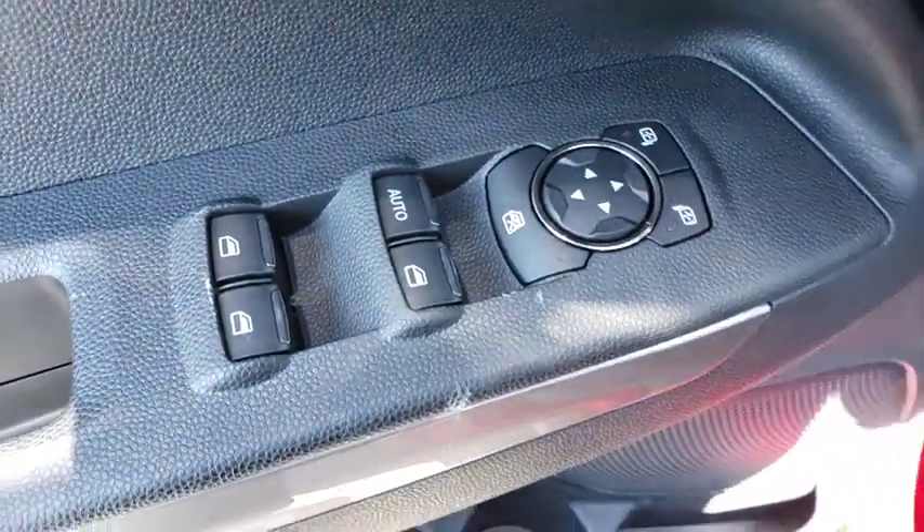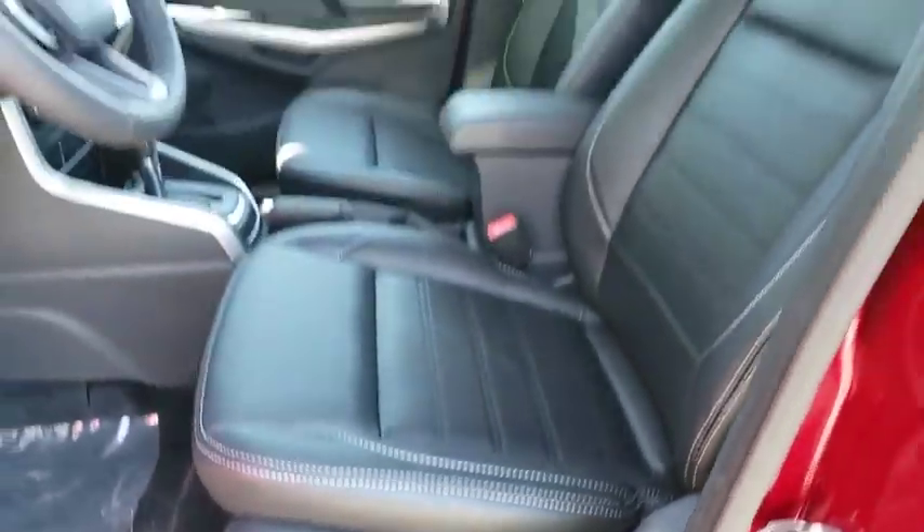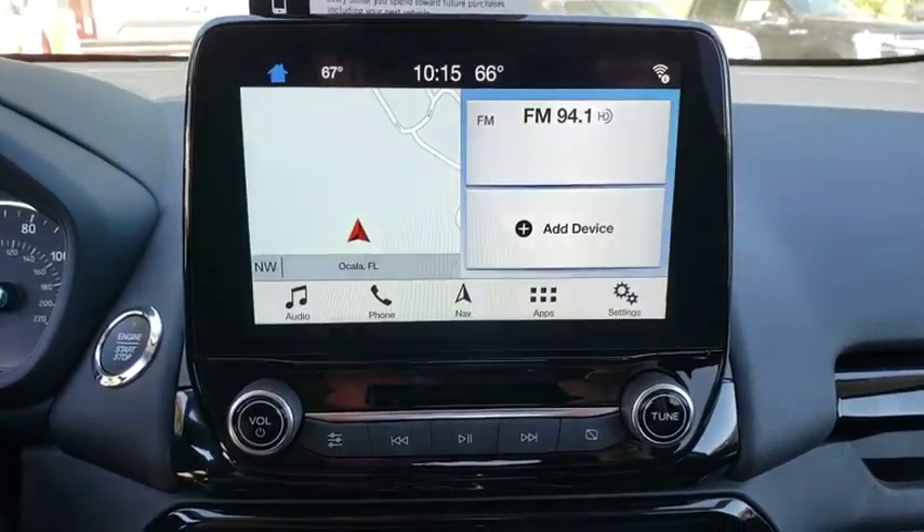Leather wrapped steering wheel, Bluetooth, power steering, adjustable steering wheel, four-wheel disc brakes, keyless start, floor mats, auto dimming rear view mirror, cruise control, aluminum wheels, rear defrost.